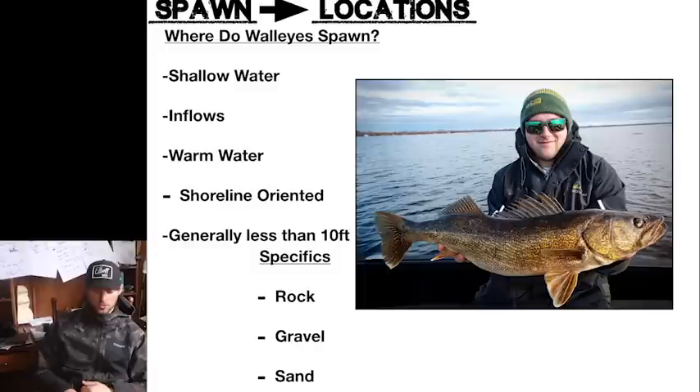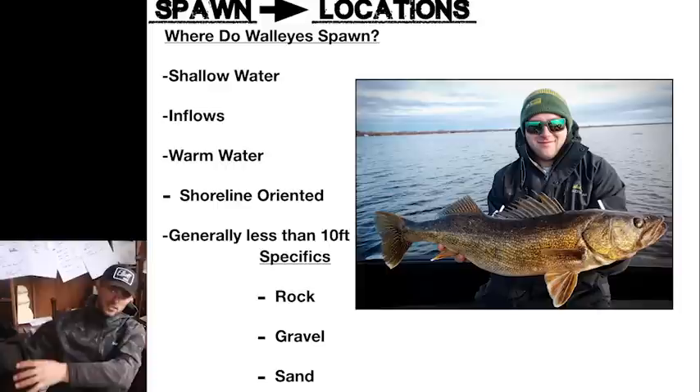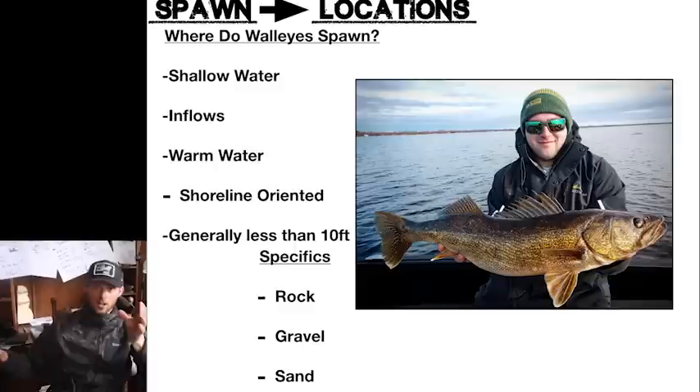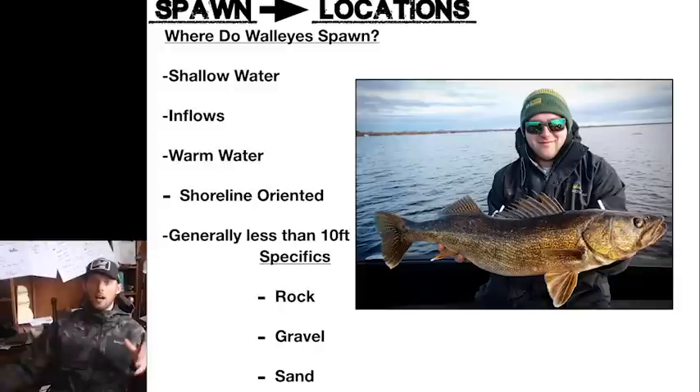First thing: location — spawning locations. Where do walleye spawn? It's no secret that almost all fish spawn in shallow water. Walleyes especially love any kind of current, any kind of inflow coming into a system. They obviously want warmer water. A lot of times you might see the basin of a lake at 37 degrees while a shallow section with an inflow is at 44 with fish spawning. These spots where walleye spawn are generally shoreline oriented — it's generally not a spot three miles off the shoreline. Your best spawning flat areas are almost always shoreline related.